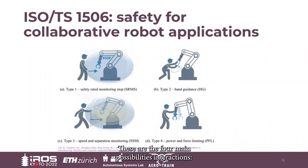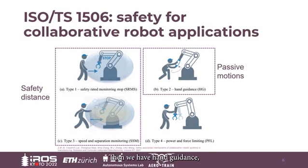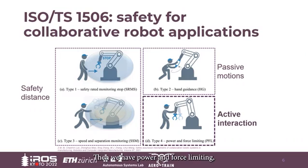These identify four main possible interactions: safety-rated monitoring stop, as well as speed and separation monitoring, where the manipulator either stops or slows down when an operator approaches, thus keeping a safety distance. Then we have hand-guiding, in which the manipulator is completely passive. And then, as proper active interaction, we have power and force limiting, in which there is an active interaction between the manipulator and the operator.